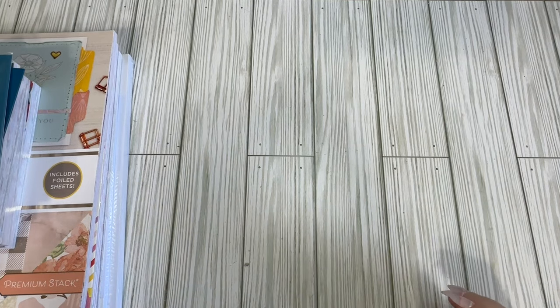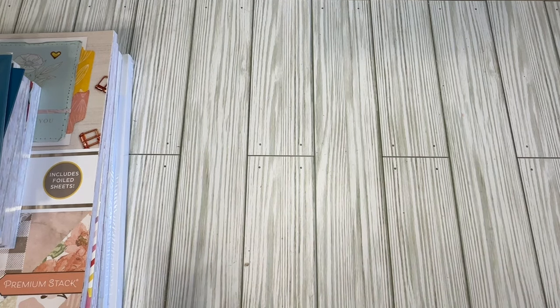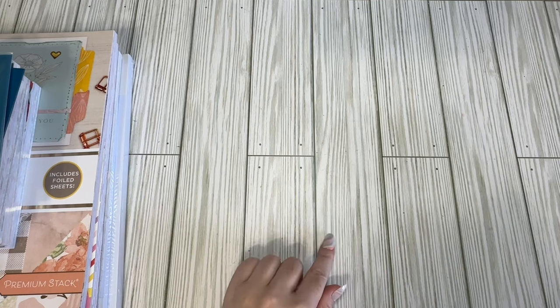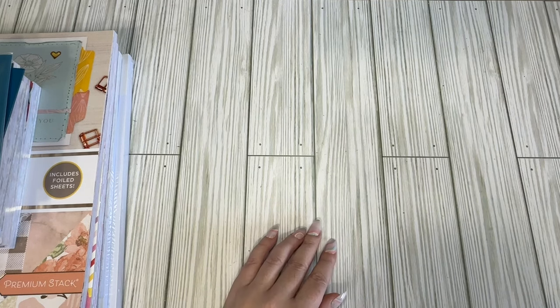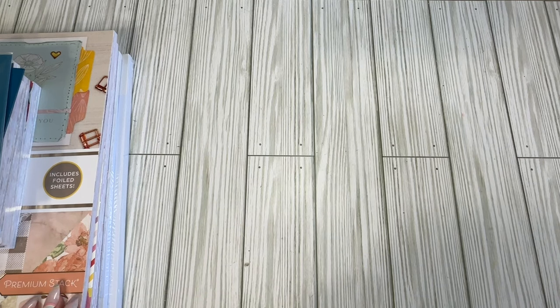Hi crafty friends! Lacey here with the Cheeky Bomb, and today I have a haul for you. I have Joann's, and I have some new summer paper pad releases that I'm going to go through, and then I have a couple paper pads from Michael's that I purchased about a month ago and completely forgot about. As I was putting away the Joann's stuff, I was like, oh, I might as well show those too.